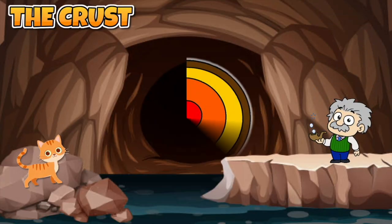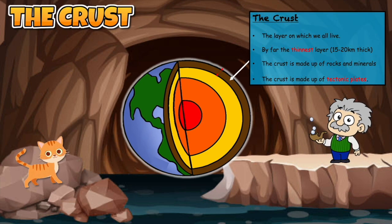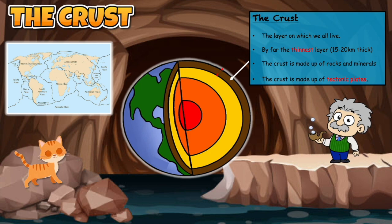The first and top layer of the earth is known as the crust. It is by far the thinnest layer. If we think of an apple, the crust would nearly be as thin as the skin. The crust is made up of rock and minerals. This layer is also divided up into several massive tectonic plates. The movement of tectonic plates can create volcanoes, mountains, and can also cause deadly earthquakes.